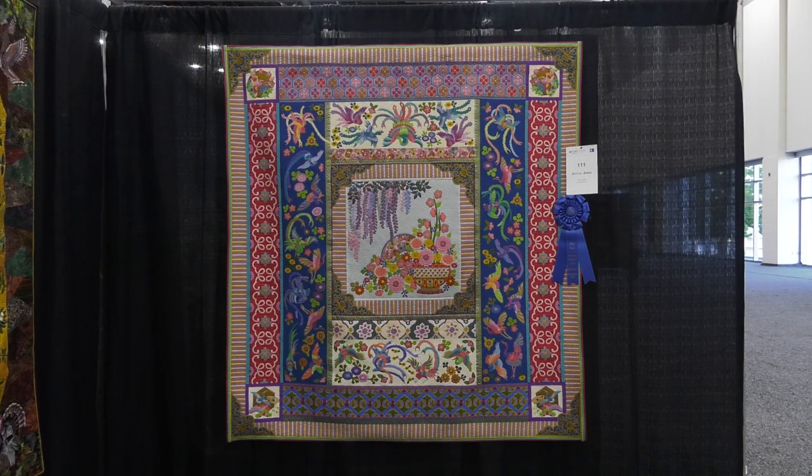She won first place in the Stationary Machine Quilted category. What a beautiful new quilt you have here. It's pretty much all silk fabric — there's a little bit of cotton, but mostly silk. I just love the way silk looks; I love the color and the sheen.